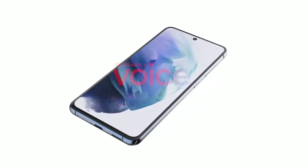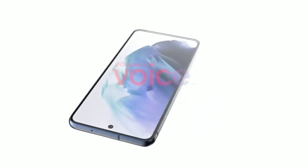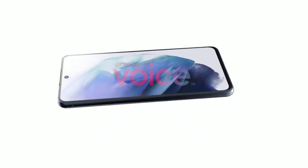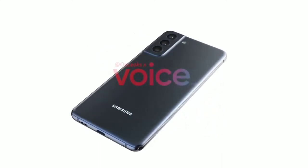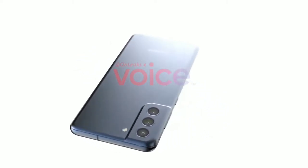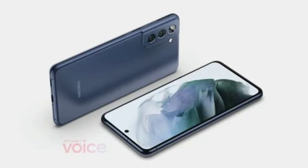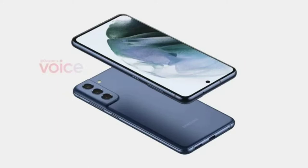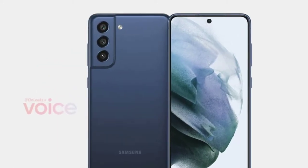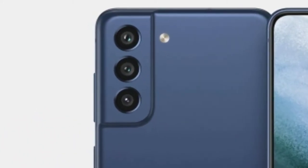We can see that it has a similar display to its predecessor, just with a lighter bezel. But the main difference is in the design — the S21 FE has a back design similar to the Galaxy S20 and S20 Plus, but with a uniform coloration instead of the different color from the camera module and the back. Also, if we look closely, the camera module doesn't blend in from the metal rails; instead it just comes off from the plastic back, similar to what we have on the Galaxy A52 and A72.